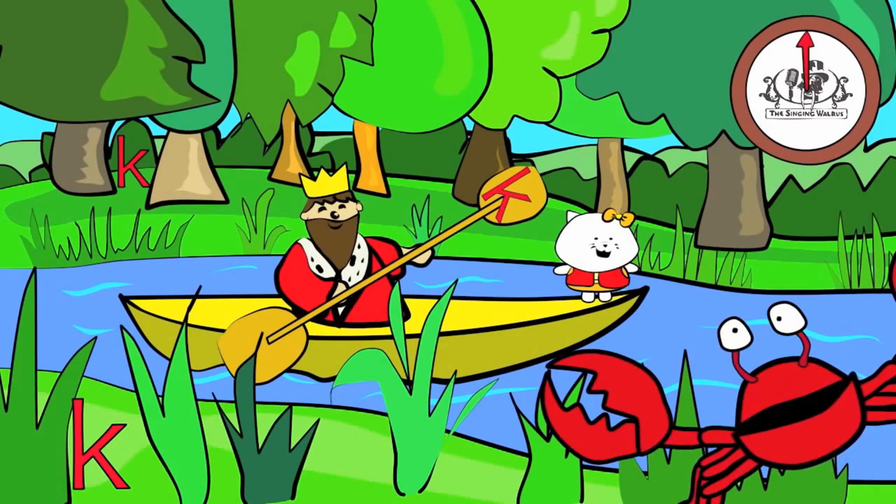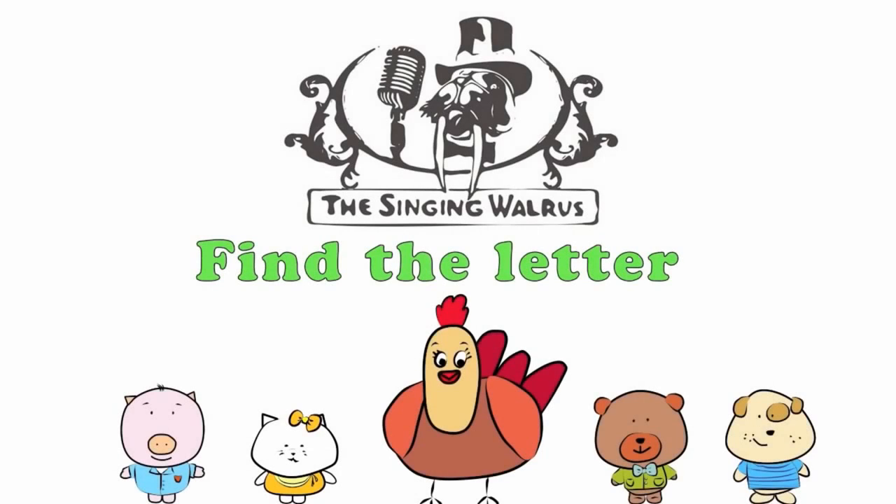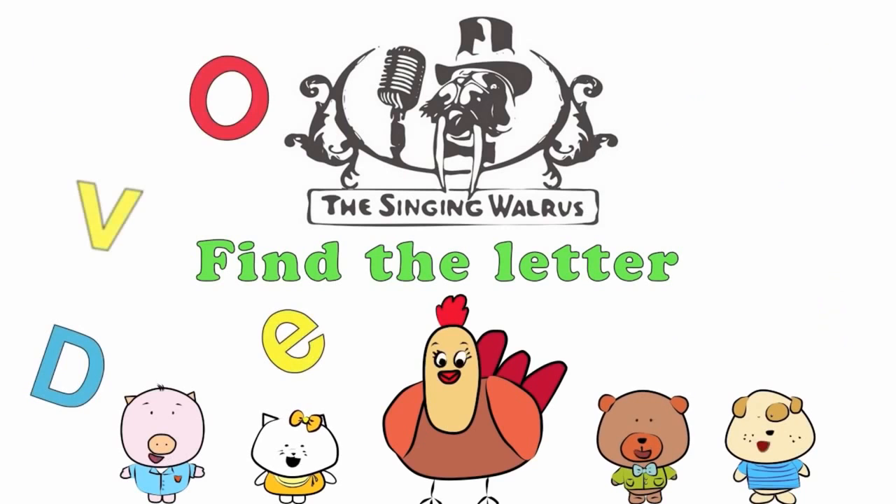Fantastic! Next time, we'll find the letter L. The Singing Walrus: Find the letter L.